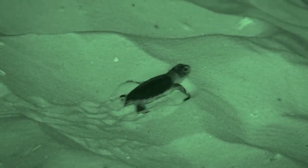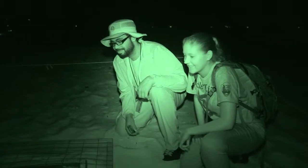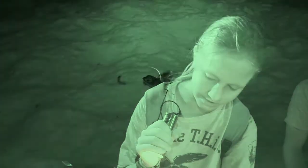A turtle just laid its eggs last night. We're at a relocated nest and taking light measurements at the original nest site. It was too close to the water where the high tide line could have reached it, and it would have drowned the nest and the eggs.